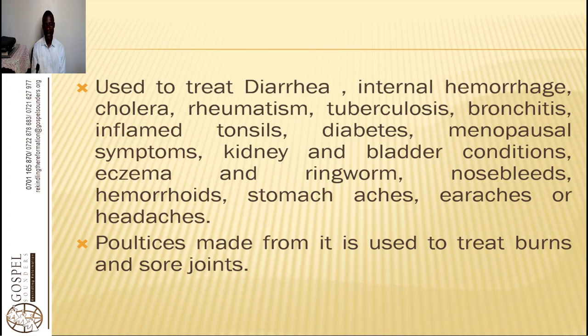We use the leaves mostly — a leaf decoction. We use a handful of the leaves, crush them and put in two cups of water, let it steep. It can sit in the sun for four hours or overnight. In the morning you sieve it, and then you take two cups a day, morning and evening.